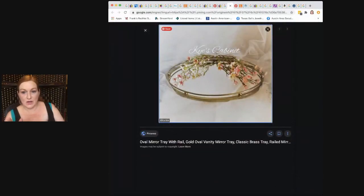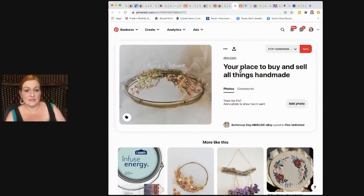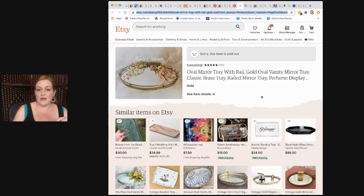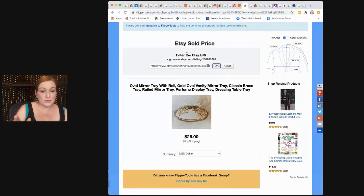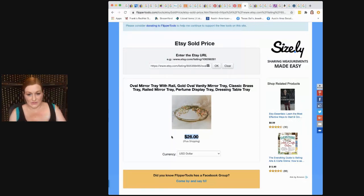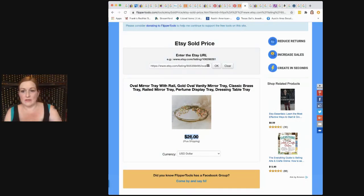Here's one that did end up selling — I found it on Pinterest which linked to Etsy, but the item was sold. You can still find out the price using Flipper Tools: you drop the link there, it searches it, and it tells you it sold for $26 plus shipping. Mine's got a bit of wear to it, so I might ask maybe $24 to $25 for it.